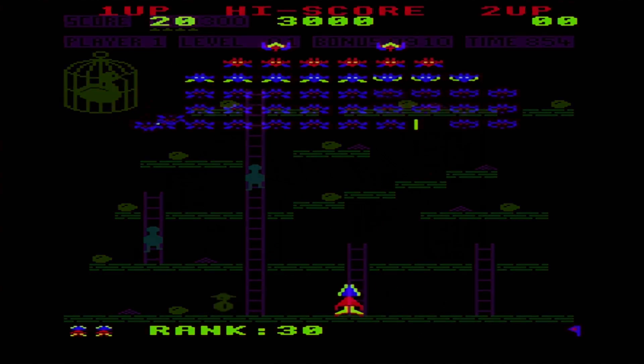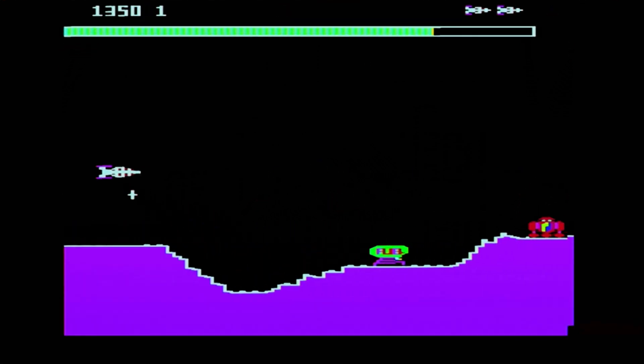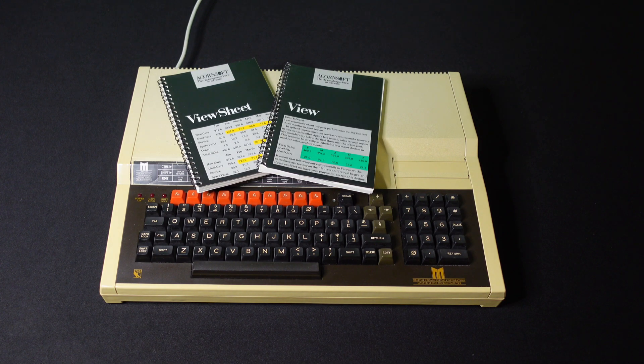It spawned some great games and some brilliant conversions too. The other two computers embodied the two personalities of the original BBC Micro. The Master is the serious side — bigger and with a numeric keypad, built-in spreadsheet and word processing software, a disk interface and sideways RAM. The Master was very grown up.